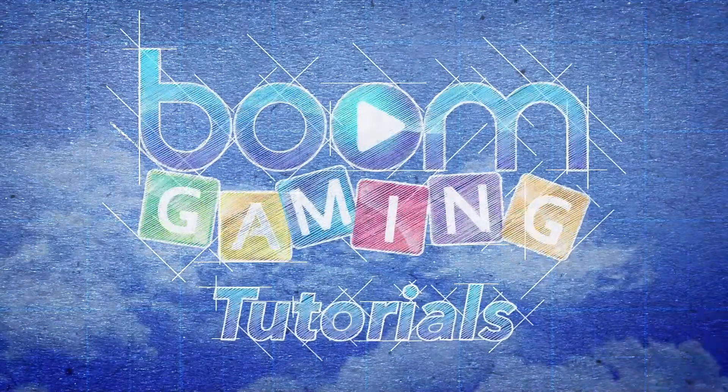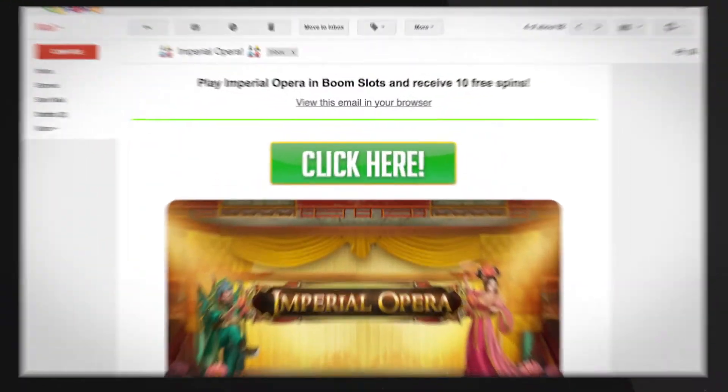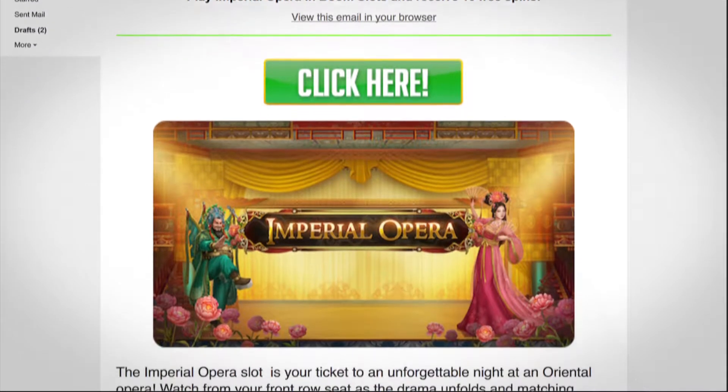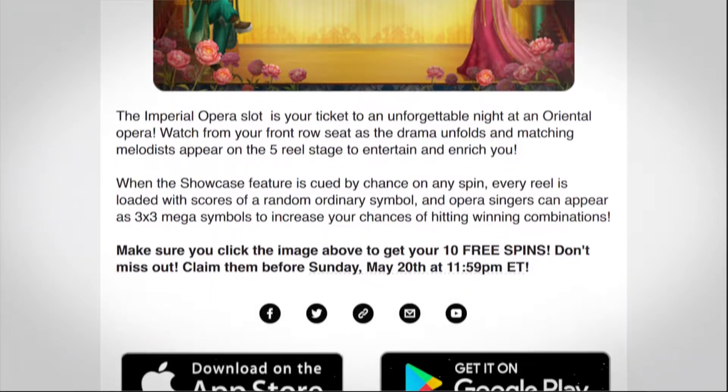Did you know that the Boom Gaming team has a regular monthly newsletter? Stay up to date with all the latest news from Boom Gaming by making sure you are receiving these special notices directly to your inbox. Follow these simple instructions so that you don't miss out on the action.